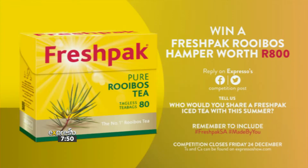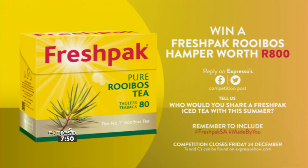All the best recipes are always hashtag made by you. To help you make delicious iced tea recipes at home, we are giving away three Fresh Pack rooibos hampers worth 800 rand each. To stand a chance of winning, simply reply to the competition post on the Expresso Facebook or Twitter pages and tell us who would you share a Fresh Pack iced tea with this summer. Remember to include hashtag freshpackSA and hashtag made by you. The competition closes on Friday the 24th of December at noon — that's Christmas Eve. You can find the terms and conditions on expressoshow.com.